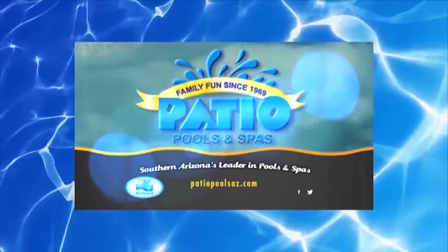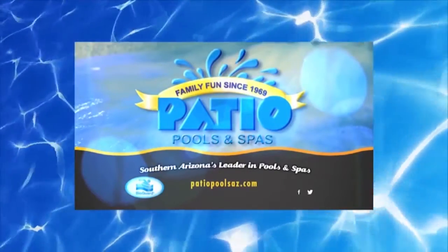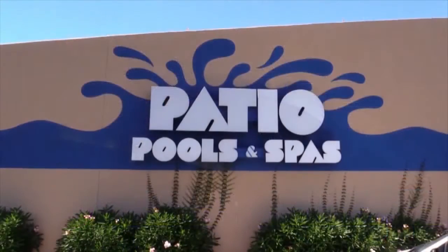My Dream Home is brought to you by Patio Pools, local family fun since 1969. Isaac Corner, sales consultant at Patio Pools and Spas, has been with Patio for a year and in the industry for over 20. Patio Pools has been in Tucson for about 46 years and is one of the largest pool and spa manufacturers and retailers in the Tucson area.